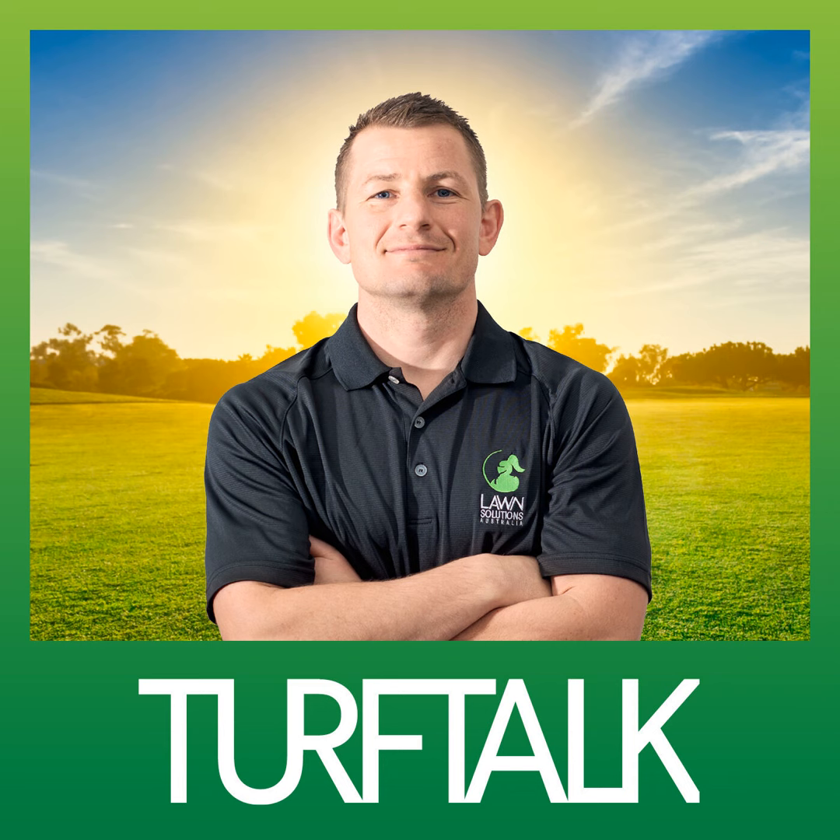Hi everyone, it's Joe here from Lawn Solutions Australia and welcome to this episode of Turf Talk where I'm joined by my colleague Nathan. Nathan, welcome. Thanks for having me, Joe.